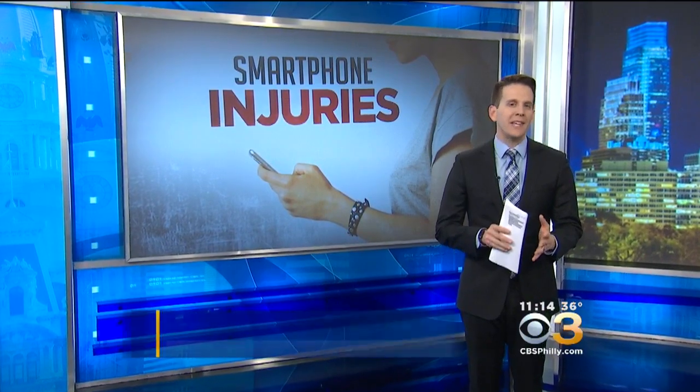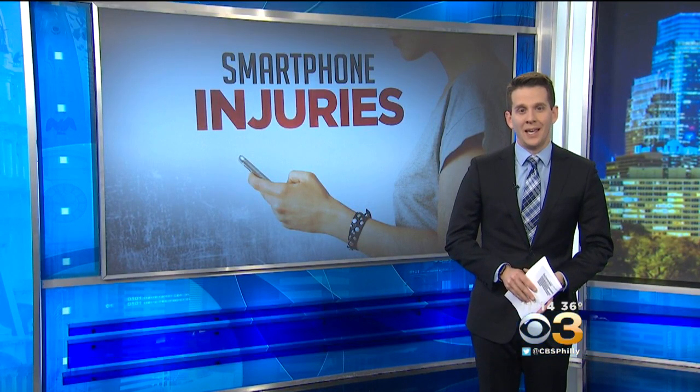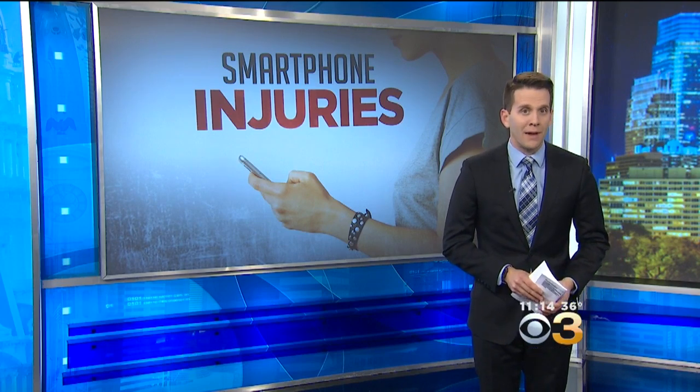Just consider this: research shows the average smartphone user is on their phone for nearly four hours each and every day. And now hand and wrist injuries from overuse are common, so experts have some easy changes on how to prevent them.